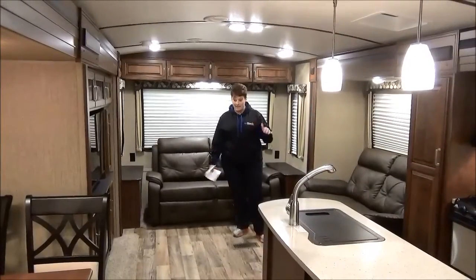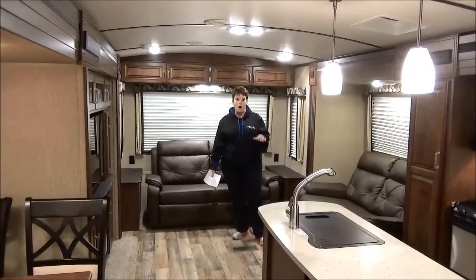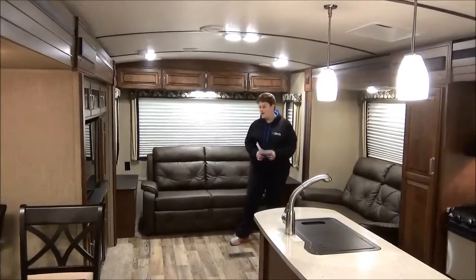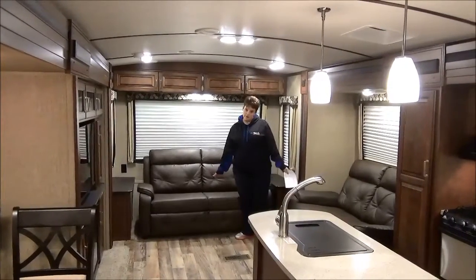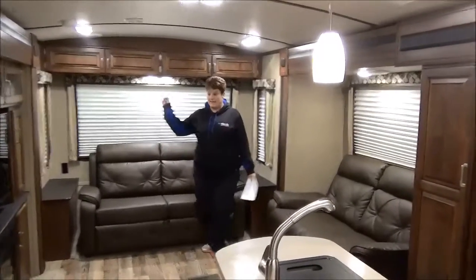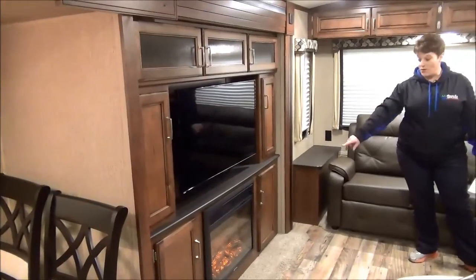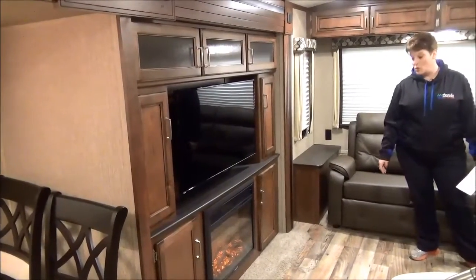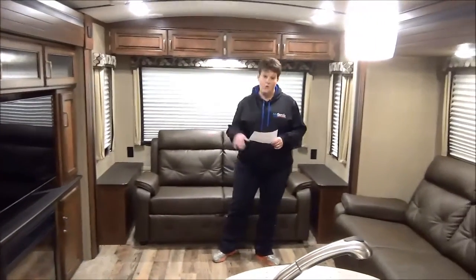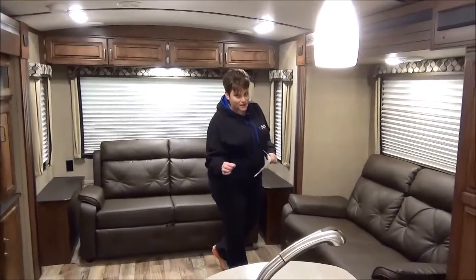I'm standing in the living area of the 2017 330RL Outback — a gorgeous unit. We are so excited to have it in our lineup. As you can see, they have leather furniture, the upgraded residential furniture. This is a side entertainment setup with a nice large flat-screen TV and a wonderful fireplace below. The fireplace is electric, so you don't have to waste any propane, and it will take the chill off on a cool day.